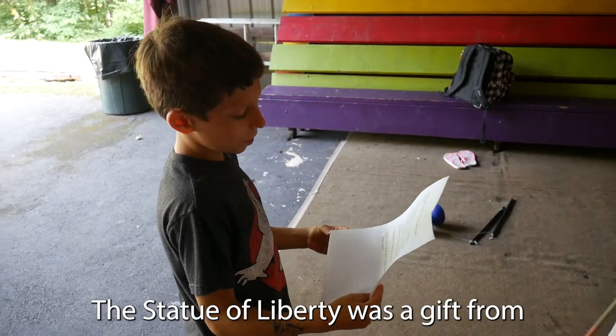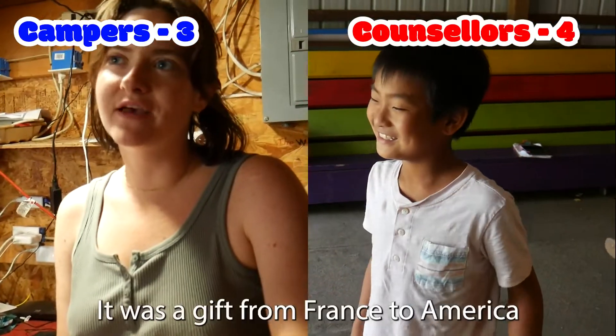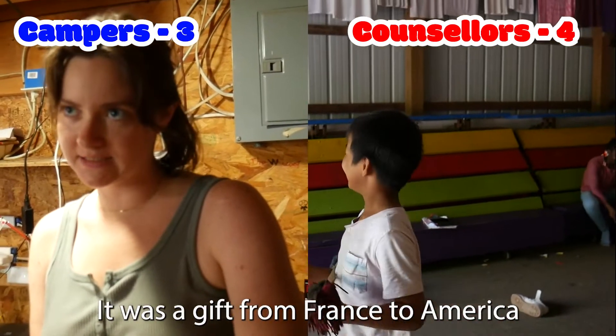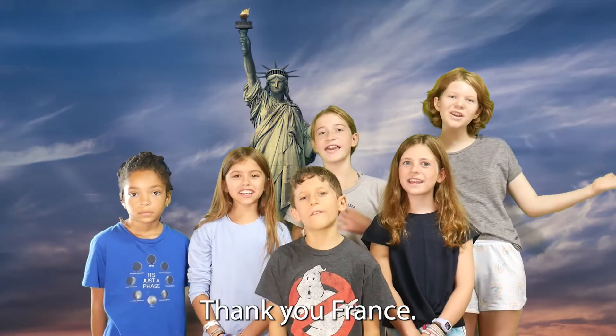The Statue of Liberty was a gift from where? It was a gift from France to America in like the 1700s or 1800s. Thank you, France!